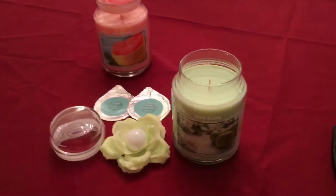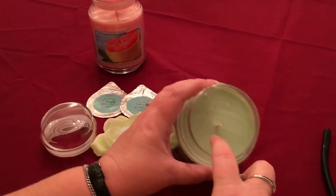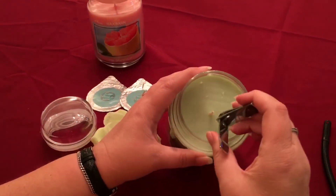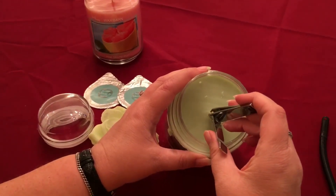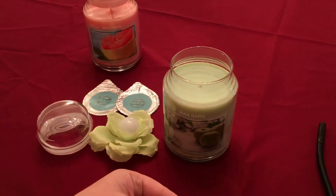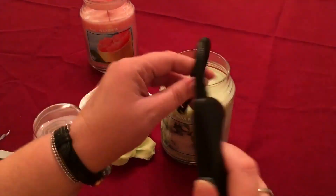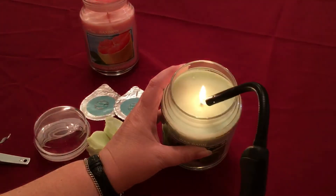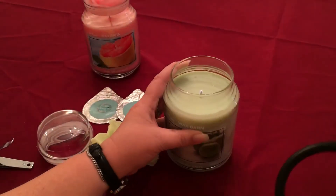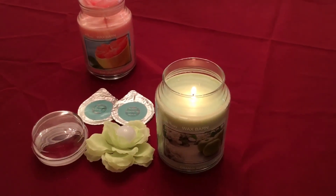I'm going to go ahead and trim the wick. As you can see, that wick is probably a good half inch long — you want it at approximately an eighth of an inch long. So we just clip it off like that, then I'll get it started. I'll come back and let you know about the throw. Hopefully we get a good throw because this granny smith apple candle smells amazing.